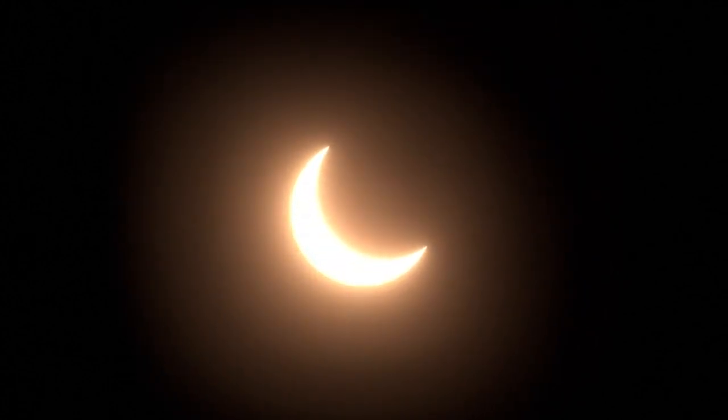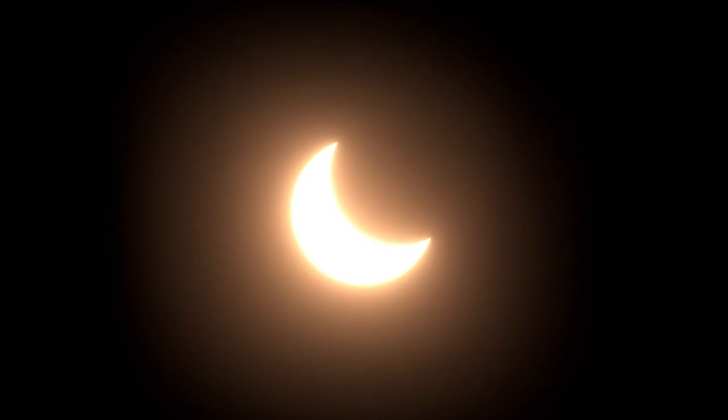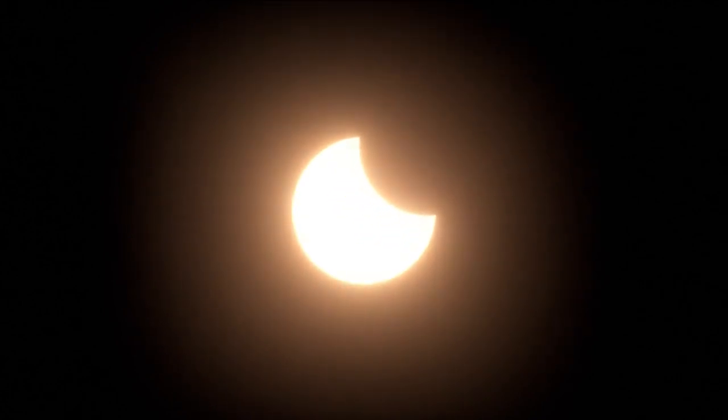Saturday morning, we'll have the annular eclipse pass through Boise. We'll have an event on campus starting around 8:30. We'll do a short presentation, and then we'll go out and try to observe the eclipse, assuming we have good weather. You can see the eclipse from several spots across southern Idaho, but even if you can see it from your backyard, you may not be able to do it safely without some key things.